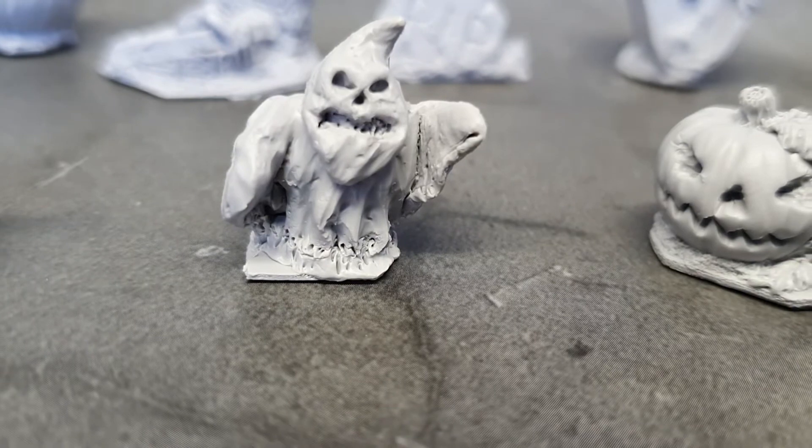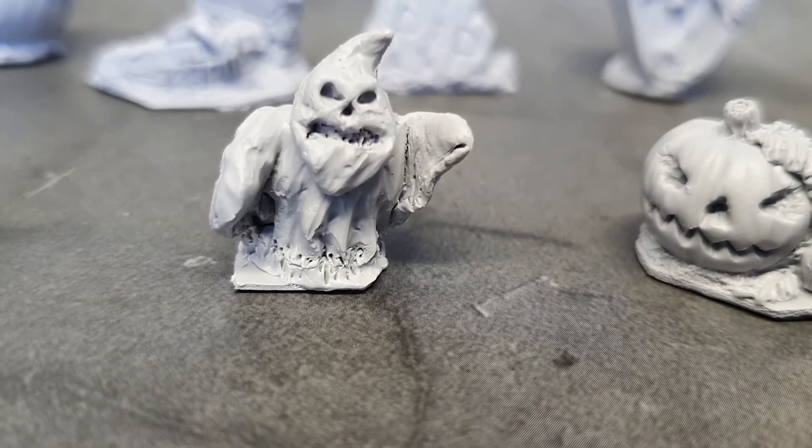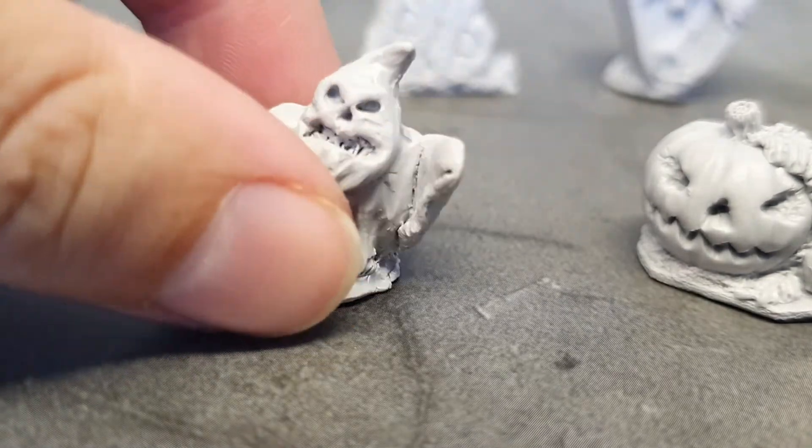The sculptor has informed me this is not a ghost — this is a ghost Halloween decoration, which is why it's very cheesy.